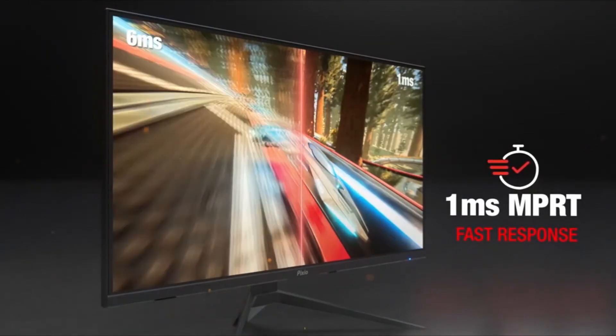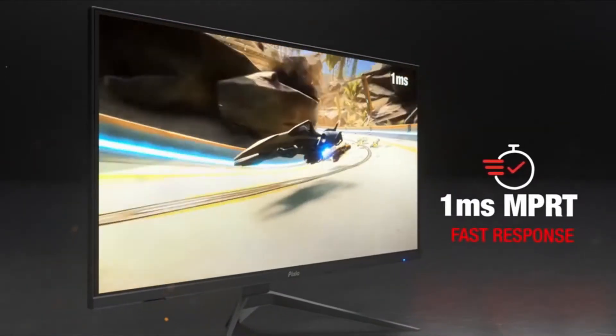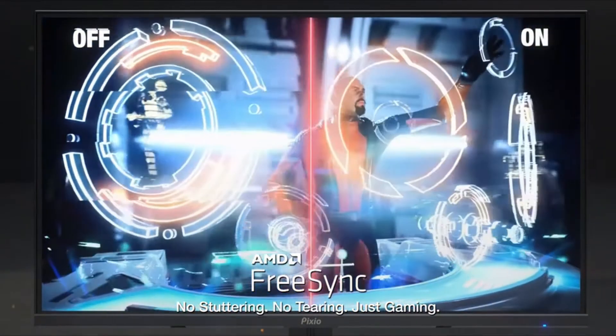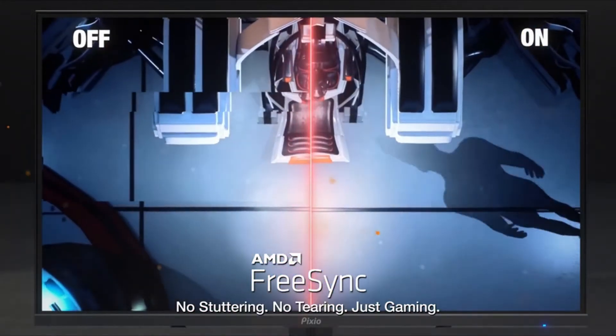If you still have a GeForce GTX 1060, getting a 4K or ultrawide screen is pointless. You'll need the best graphics card for the best screens, which is obviously a problem right now. I have prepared this video guide for the best monitor for gaming, so let's get started.